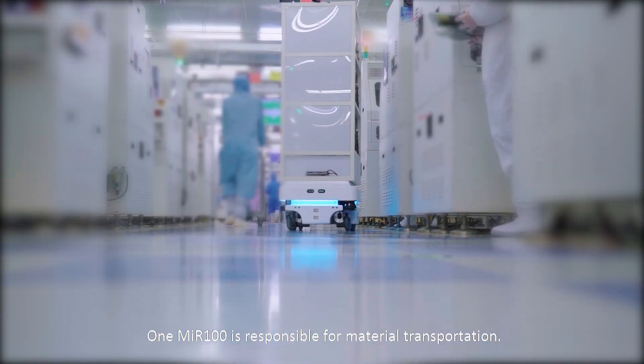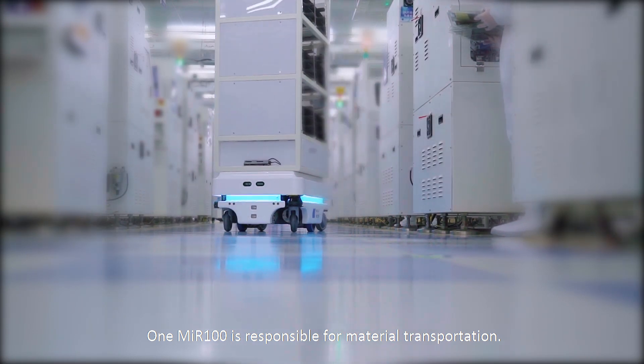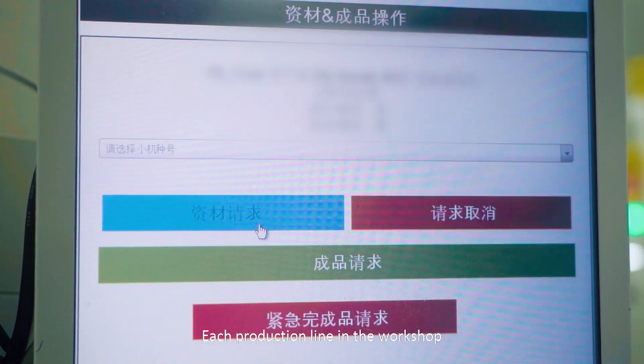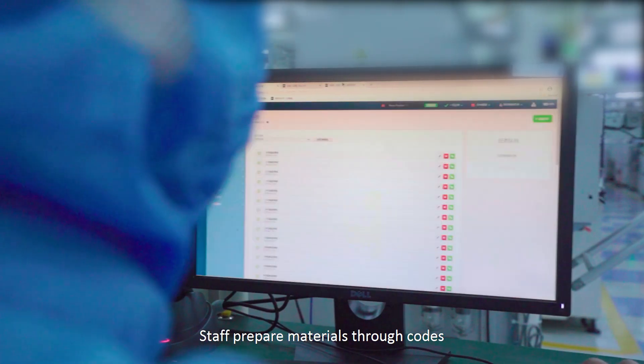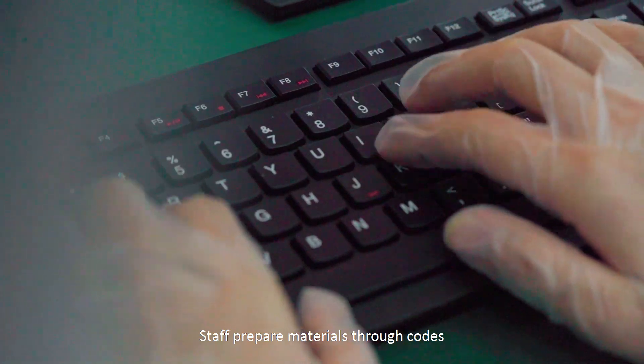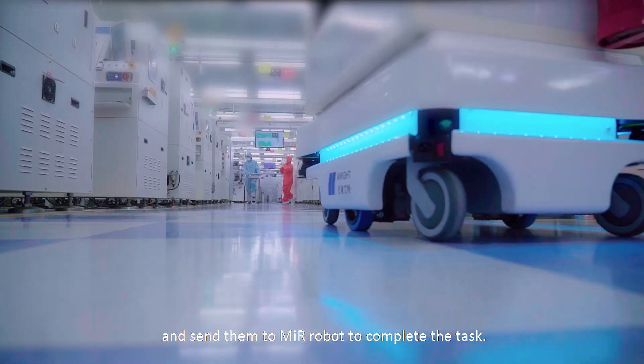One MIR 100 is responsible for material transportation. Each production line in the workshop requests materials through the computer. Staff prepare materials through codes and send them to the MIR robot to complete the task.